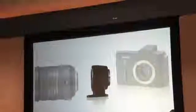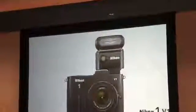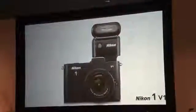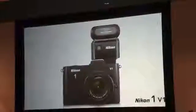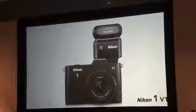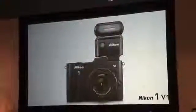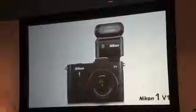Today we're also introducing yet another first: the world's smallest speedlight. We have a sample for you to see at the back. The SB-N5 speedlight lets you control the direction and quality of light and attaches to the Nikon 1 V1. You can get creative by bouncing the flash off the ceiling or walls, as it can be rotated vertically and horizontally. One great function is a powerful LED capture illuminator, which provides extra light when using motion snapshot or smart photo selector.